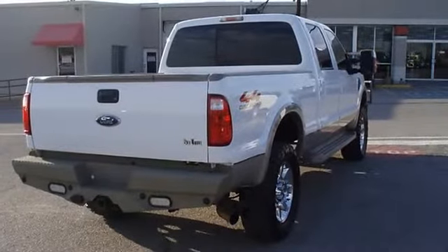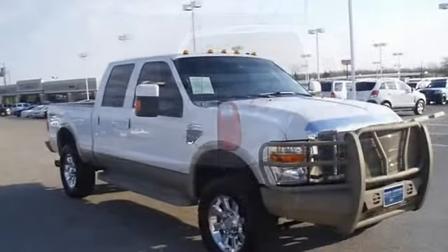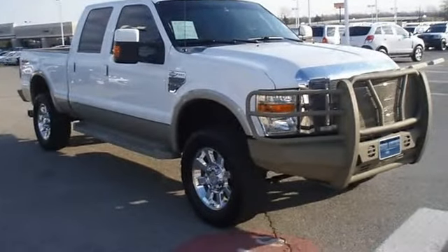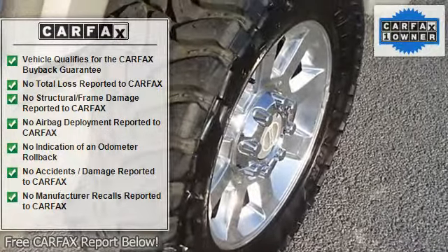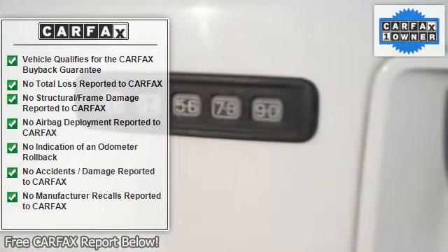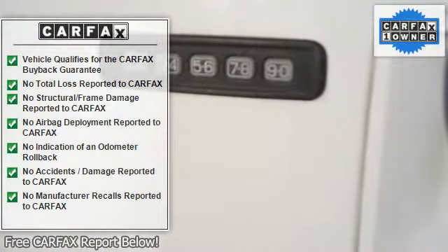Smell that wonderful tan leather interior. Power windows, power locks, power mirrors, power seats, power sunroof, tow package, running boards, and much much more. What a ride — almost new tires, 100% AutoCheck guaranteed, very clean interior.